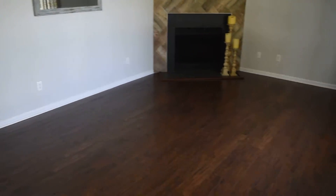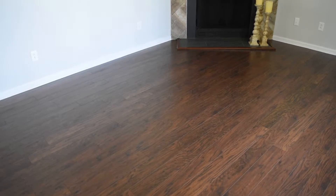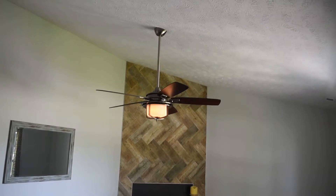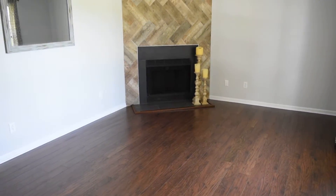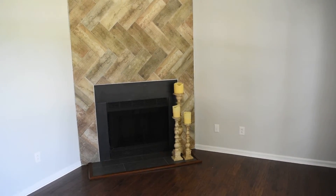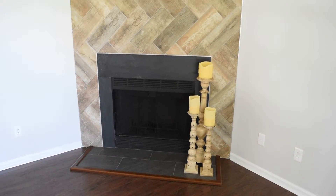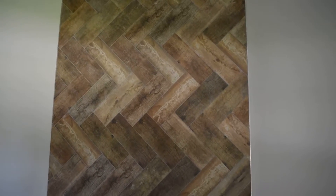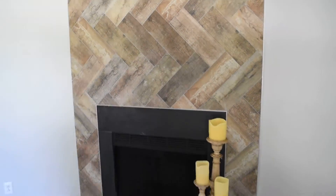Most of what you see inside is brand new starting with this beautiful flooring. All the paint, fixtures, vanities and much more. Vaulted ceiling here in the living room and this is a wood burning fireplace with a tile surround that goes up to the ceiling. And that's a reclaimed wood look, very unique.